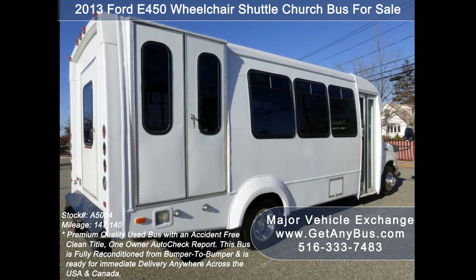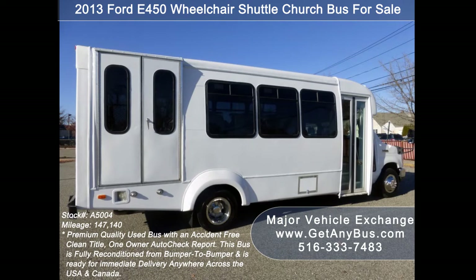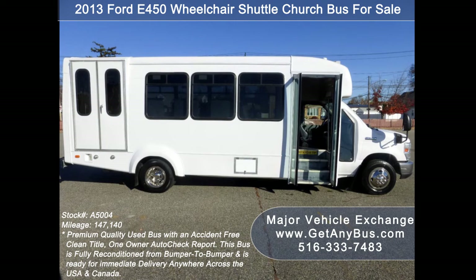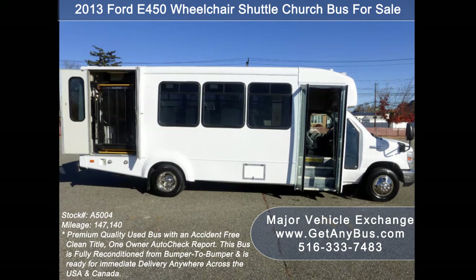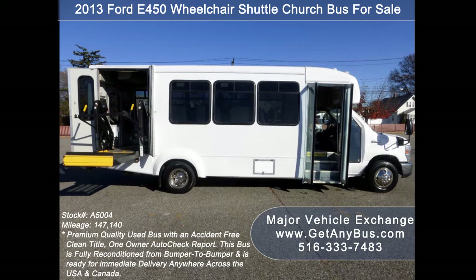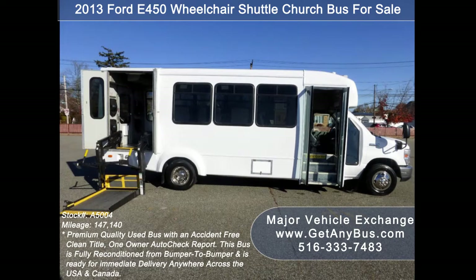As part of our reconditioning process, the bus was fully serviced and inspected. Any repairs were done as needed to make this bus fit for any use. The cabin looks almost new and the exterior of the bus was just repainted for a like-new appearance. This E-450 rides smoothly, handles well, and its body will hold up well for years to come. There are no known problems with this vehicle and the bus is 100% ready to go.